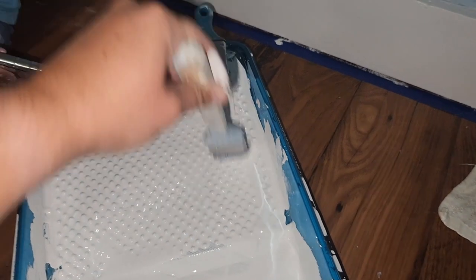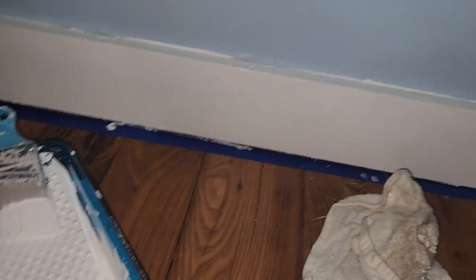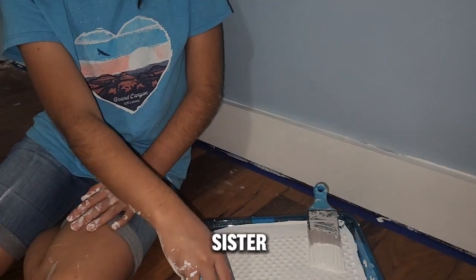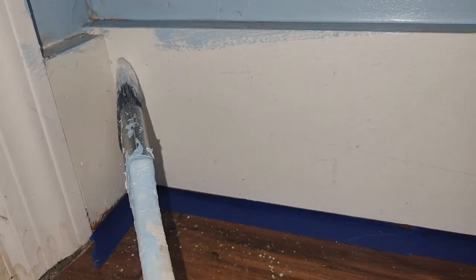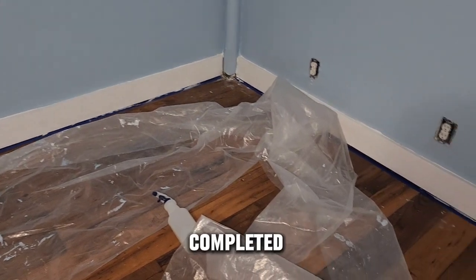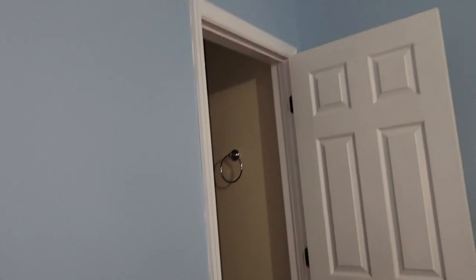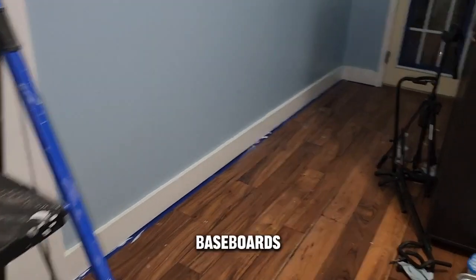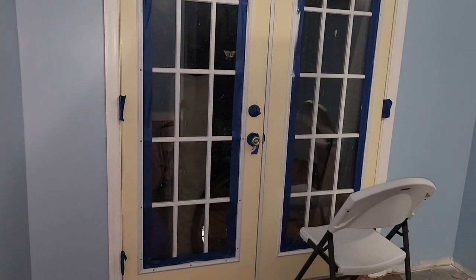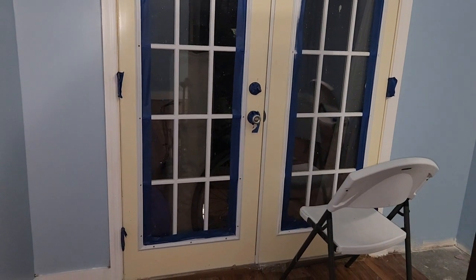I am working on painting the trim white again — it needs a fresh coat — with my friend and sister. Here's a little bit of me painting it. Day two of painting is completed. We got all of the trim touched up on the door frames and the baseboards. The last thing to do is to paint this door, so I'm going to work on that tomorrow because it's getting late.